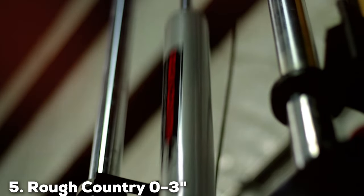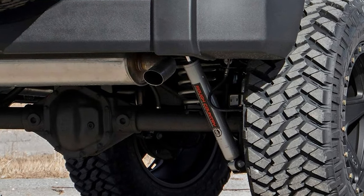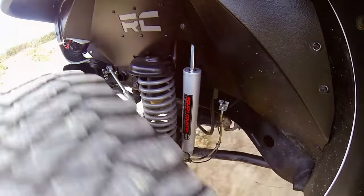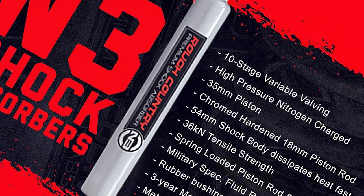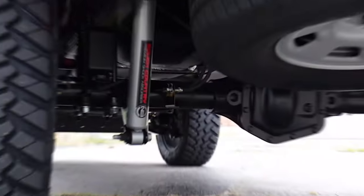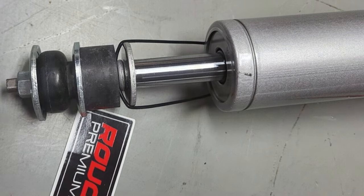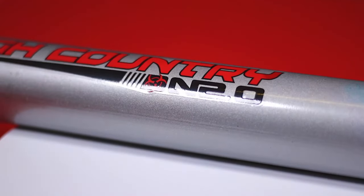The number 5 position is held by the Rough Country 0-3-inch N3 Rear Shock Absorbers. For truck enthusiasts seeking uncompromised off-road prowess and on-road comfort, these shock absorbers stand out as a formidable choice. Engineered to perfection, they redefine the standard for smooth rides and precise handling. The N3 Rear Shock Absorbers boast a 0-3-inch adjustable lift, allowing drivers to customize their truck's height — enhancing both the vehicle's aesthetics and ground clearance and suspension articulation.